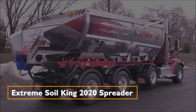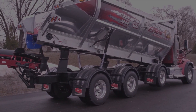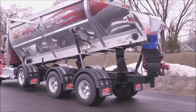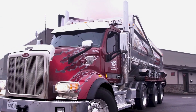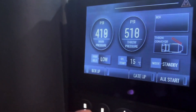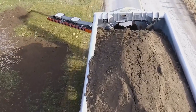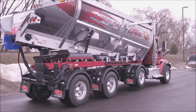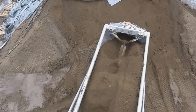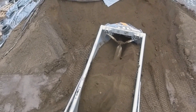Extreme Soil King 2020 Spreader — Unrivaled Versatility. The Extreme Soil King 2020 Spreader stands out in stone spreading, making work safer and more efficient. With its 30 cubic yard capacity and unique body design, it allows operators to handle topsoil, stone, sand, and other materials accurately.